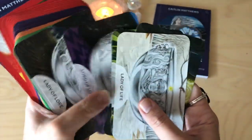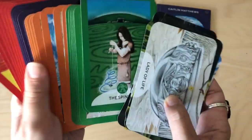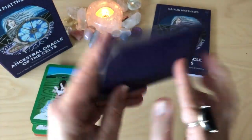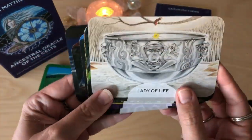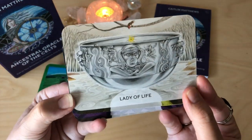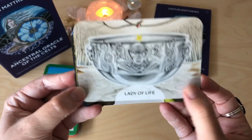The reason I think it is a reprint is because I have the Celtic Oracle from a long time ago, and I remember some of the cards being landscaped and some of them being portrait.